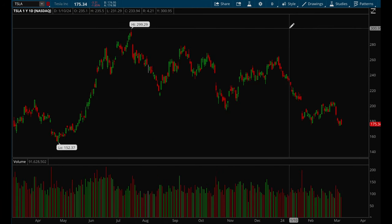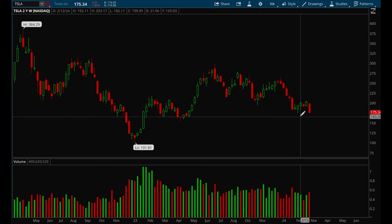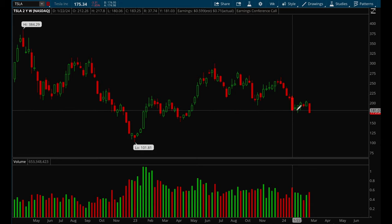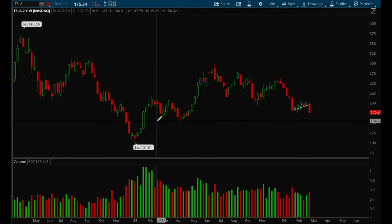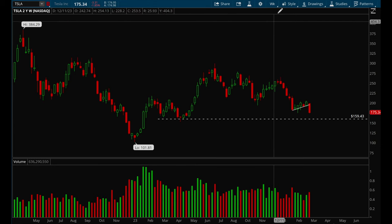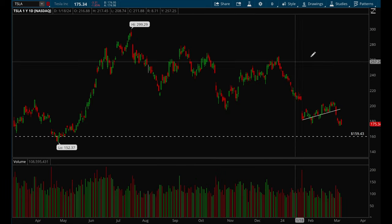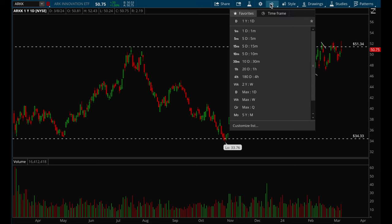Tesla looks really really weak. It had a big move down, then formed a bear flag, and now it's following through to the downside. I think Tesla wants to make a move all the way down to the 159 level, so I would definitely avoid Tesla — it looks really really weak.